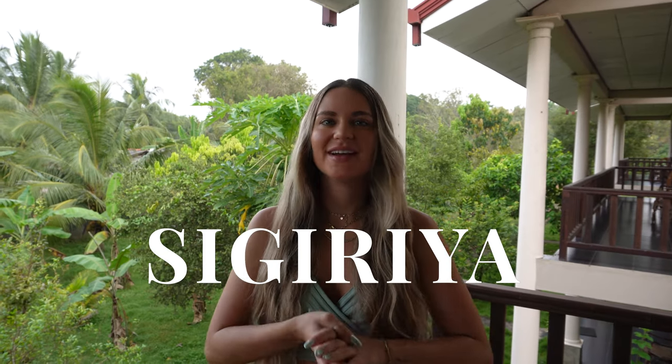We arrived in Sigiriya yesterday evening and went straight to bed because we were so tired from the four-and-a-half-hour drive from Ella. But it was so worth it — the festival really took place and it was amazing. We just got ready and are on our way to Pidurangala Rock. We wanted to do it at sunrise but couldn't get up in time, so we're heading there now at 9 a.m. Later on, we're visiting some locals who invited us at the airport — it's going to be our last dinner before flying back home.